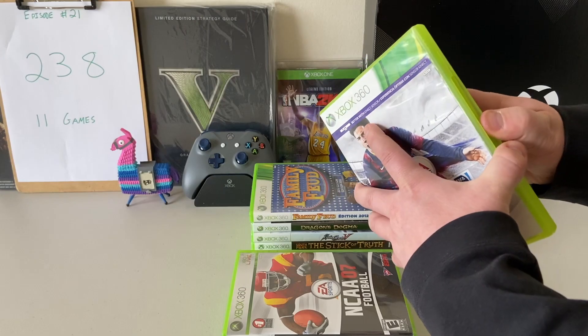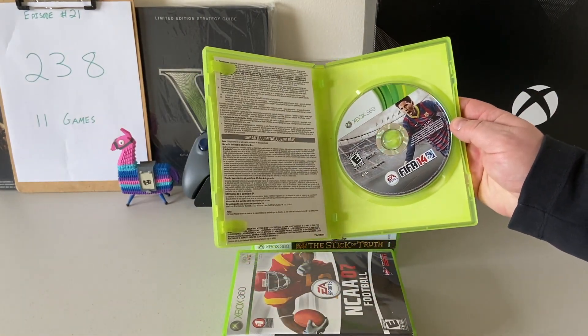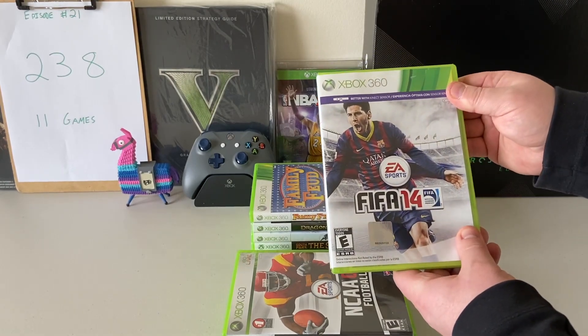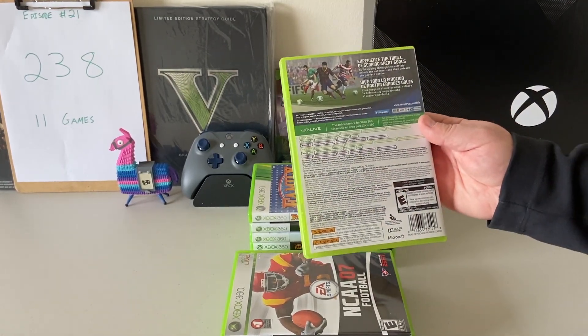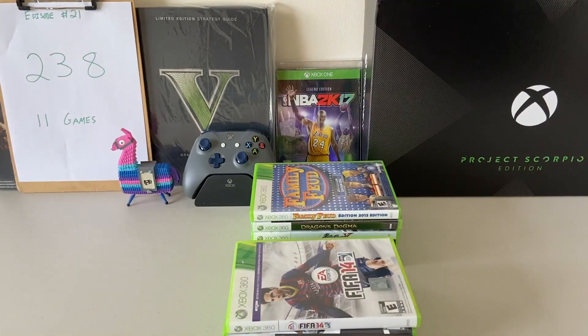The next one is FIFA 14. I actually have not played a FIFA since the Xbox 360, believe it or not, just because I play so many other sports games. This is such a wonderful franchise — EA does a really nice job with it.